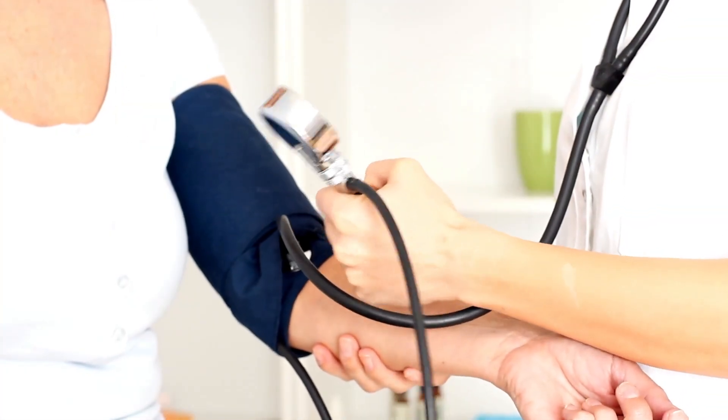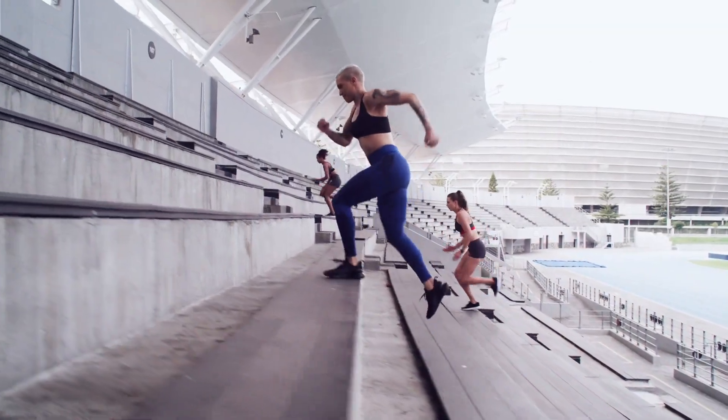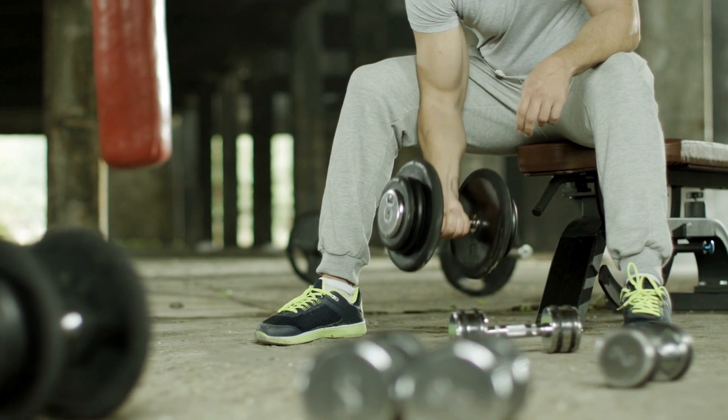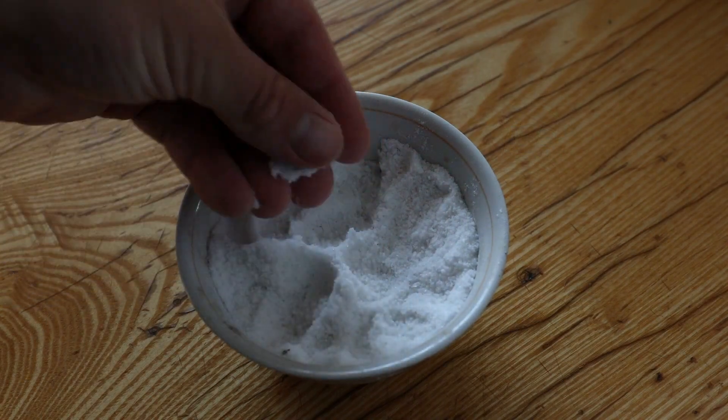Electrolytes also help regulate nerve and muscle function. When we work out, our body loses sodium with sweat and gets dehydrated, and that is when we experience muscle cramps because we are running low on sodium. Patients are also given salt in the form of saline.